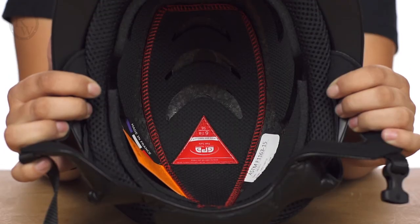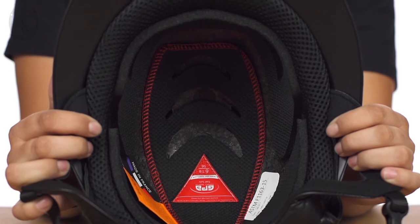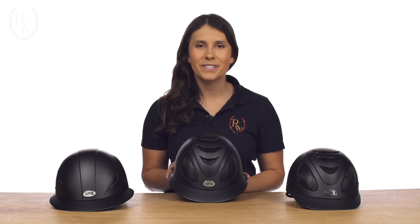The washable high-tech Coolmax lining is designed to keep you cool even in the hottest conditions. Best of all, the First Lady is finished with a special coating that subtly shimmers in the sun, making this helmet perfect for the fashion conscious rider.